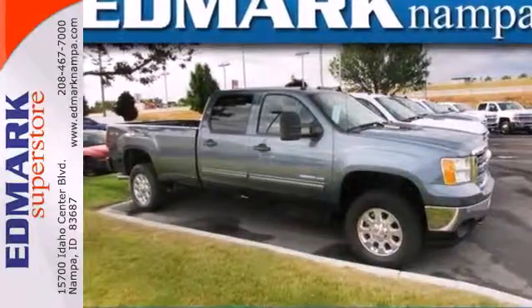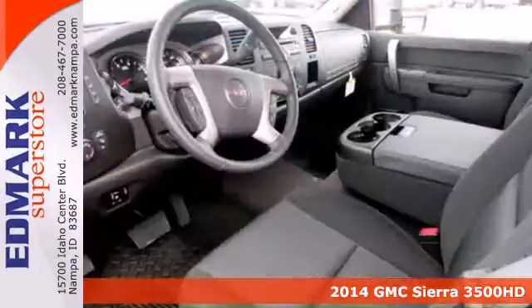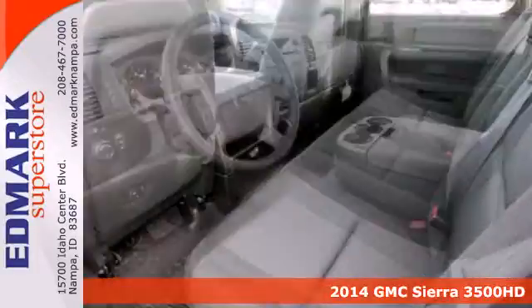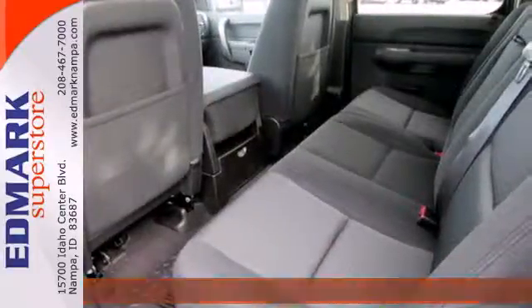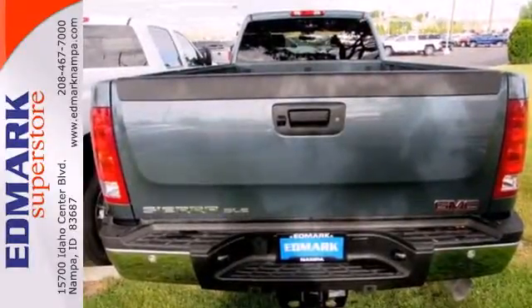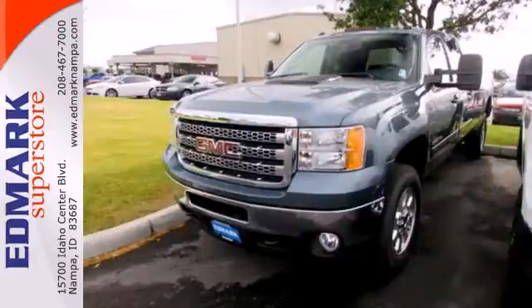It's a 2014 GMC Sierra 3500 heavy-duty. Its never-say-never attitude yields a heavy-duty truck — that's the very essence of professional-grade confidence. You can tackle any job with its V8 engine and trailer hitch receiver.